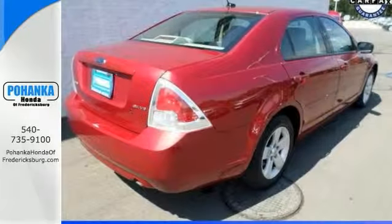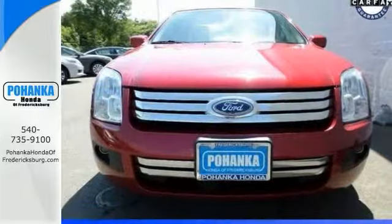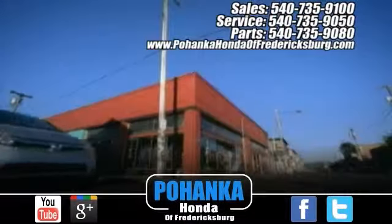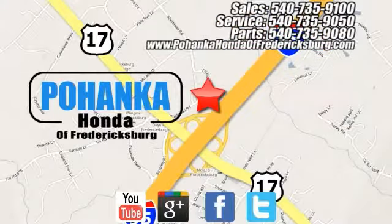Call us today so you can schedule your test drive for this Ford Fusion. Bohanka Honda of Fredericksburg is a great place to buy a car, conveniently located at 60 South Gateway Drive in Fredericksburg.